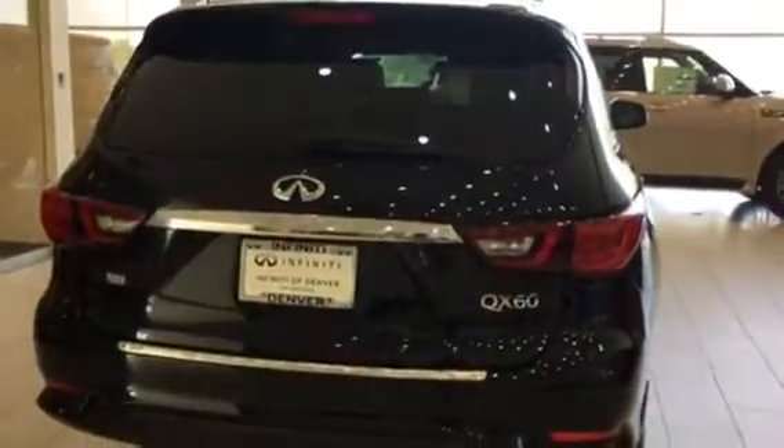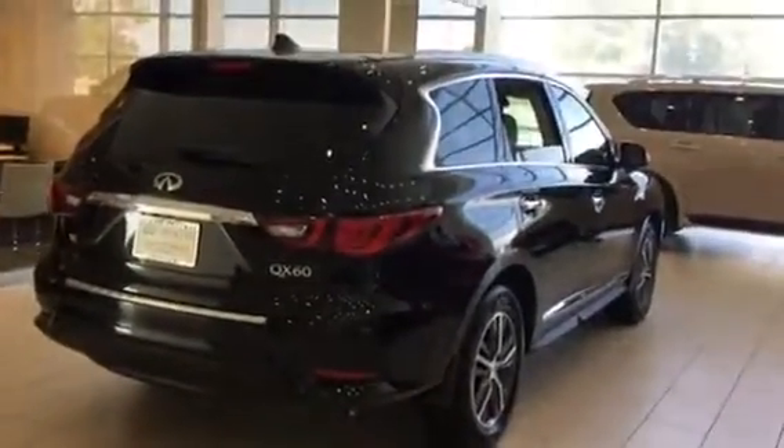If you have any other questions, my name is Christina. Please let me know and I'm happy to answer your questions about the QX60.